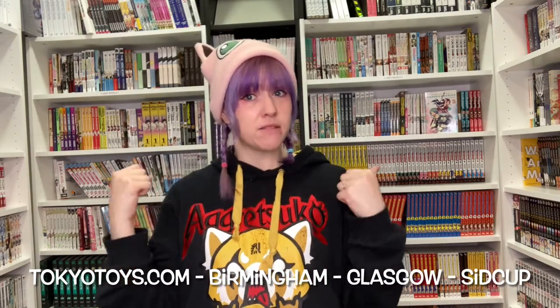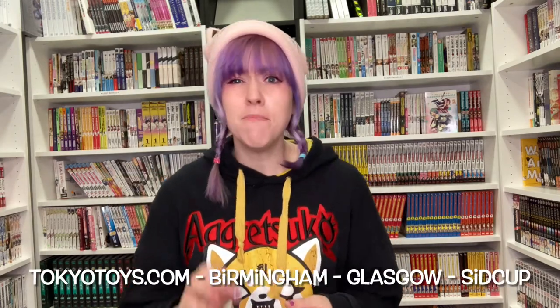Remember you can find us on Facebook, Instagram, TikTok, as well as TokyoToys.com where you can buy all of this. Remember you can also find us in store at Birmingham right here, which is where this is. Glasgow, who has a huge manga section by the way — huge. And Sidcup, whose manga section is definitely, definitely growing.